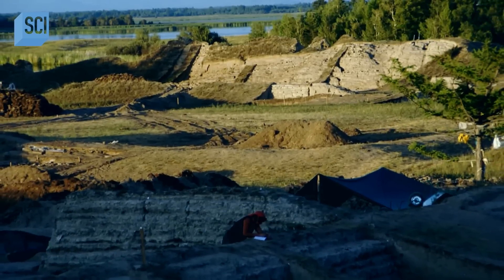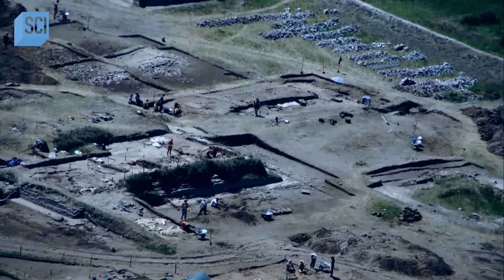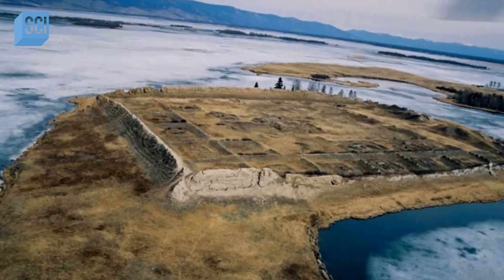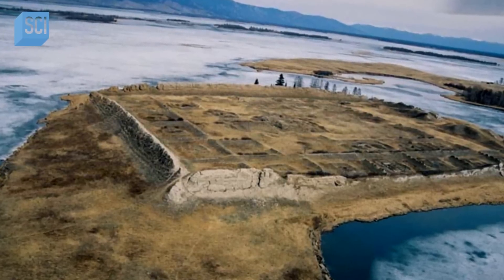While there isn't a definite answer on the true purpose of the building, researchers don't have much time to continue studying the site. The island itself is a plug of permafrost, and as temperatures rise it will thaw and soften. That means that in about 80 years, its walls will collapse into the lake, taking its secrets with it.